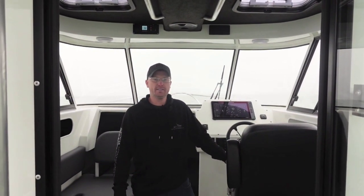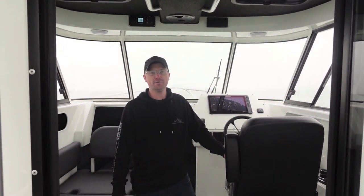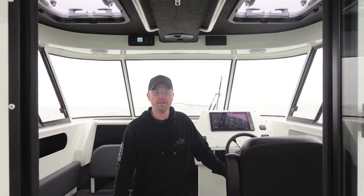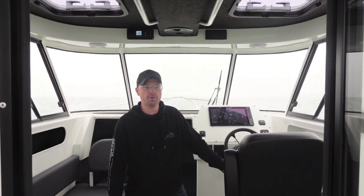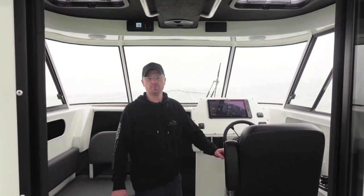This 915 we're on is 30 foot overall. It's a 9 foot 2 beam, powered by twin 300 horsepower JPO Mercurys. They have been a fantastic platform for this boat — smooth, quiet, and a ton of power when you get on the sticks.